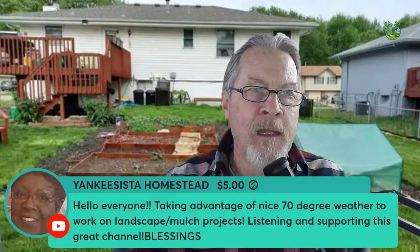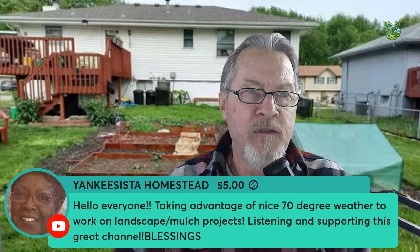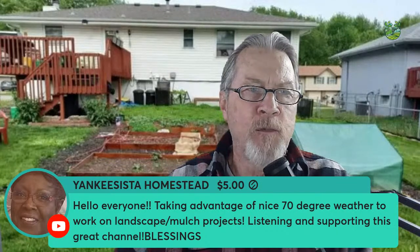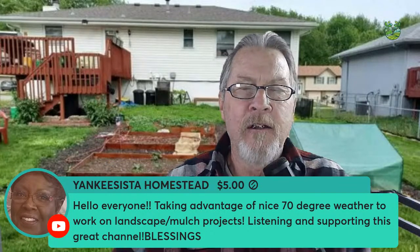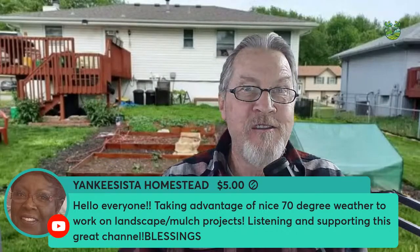Yankee Sister Homestead says happy Monday — taking advantage of 70-degree weather to work on landscape mulch projects while listening and supporting this channel. That's the best of both worlds: hearing the gardening world through your ears while being engrossed in it in front of you.